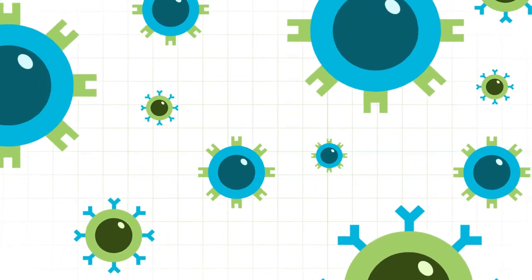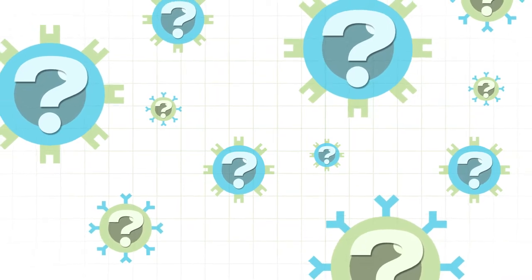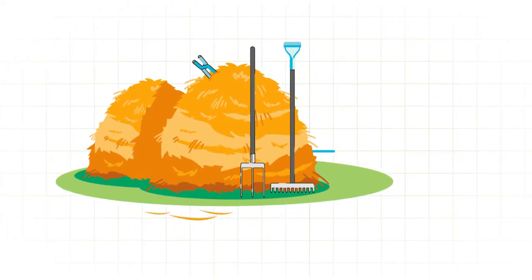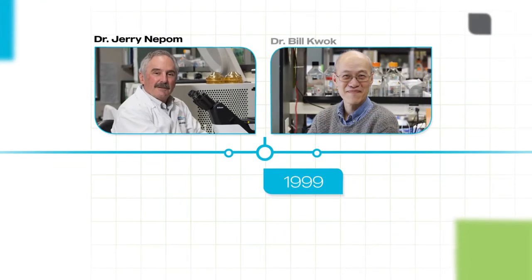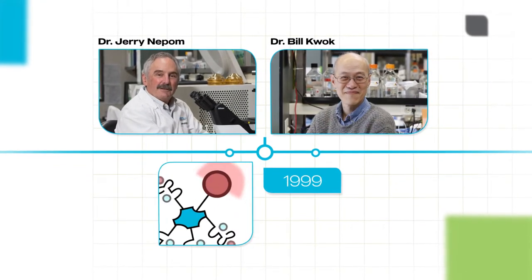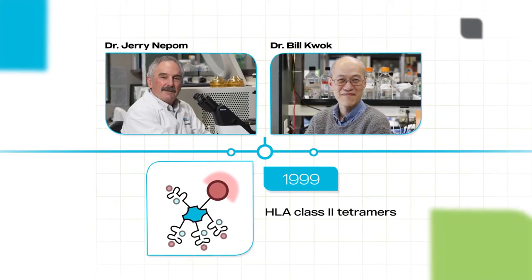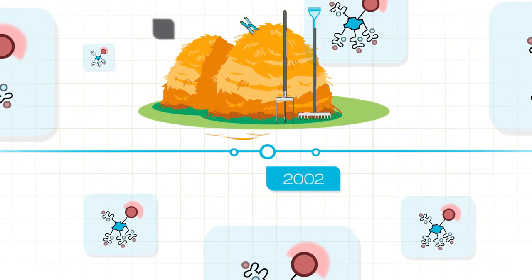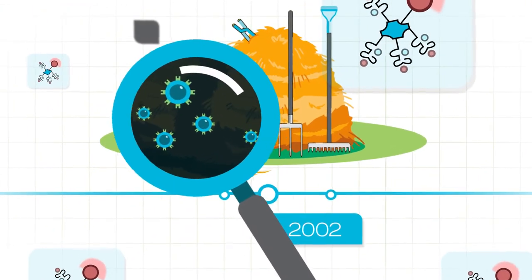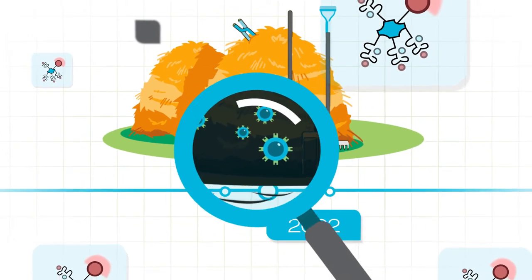Once we knew what we were looking for, we needed a way to find those cells, which really was like finding a needle in a haystack. In 1999, Dr. Nipom, along with Dr. Bill Kwok, created a biological tool called HLA class 2 tetramers to find that needle. And in 2002, our researchers used this tool to identify the specific T cells that attack insulin-producing cells and lead to T1D.